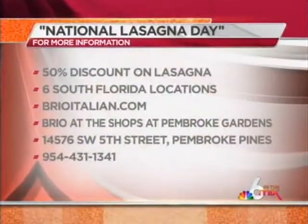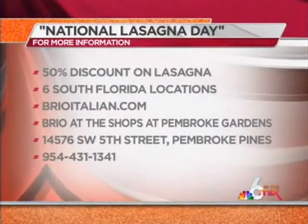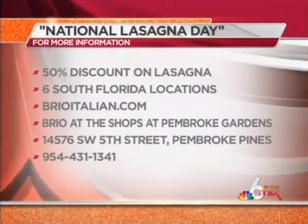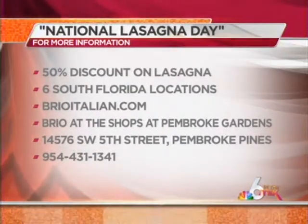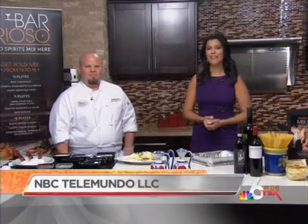It is today, so put the family in the car and head on over to any of the six South Florida Brio locations and you'll get 50% off on any lasagna dish. If you want to visit Chef Robert in person, he's at the Brio at the Shops of Pembroke Gardens, located at 14576 Southwest 5th Street. For more information, visit brioitalian.com. Chef, thank you so much for being here.